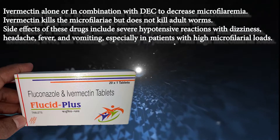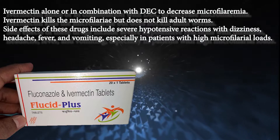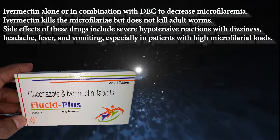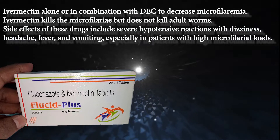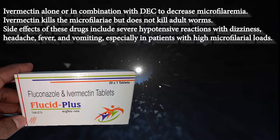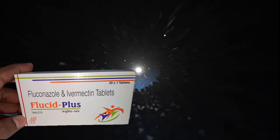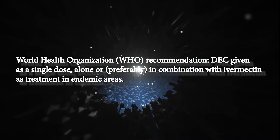Ivermectin, alone or in combination with DEC, can be used to decrease microfilaremia. Ivermectin kills the microfilariae but does not kill adult worms. Side effects of these drugs include severe hypotensive reactions with dizziness, headache, fever, and vomiting, especially in patients with high microfilarial loads.